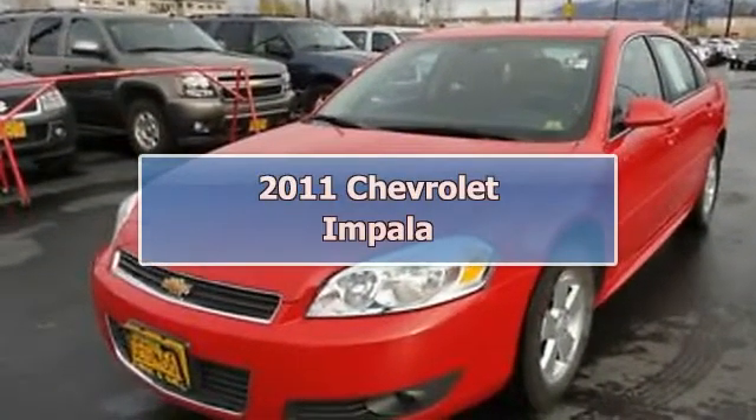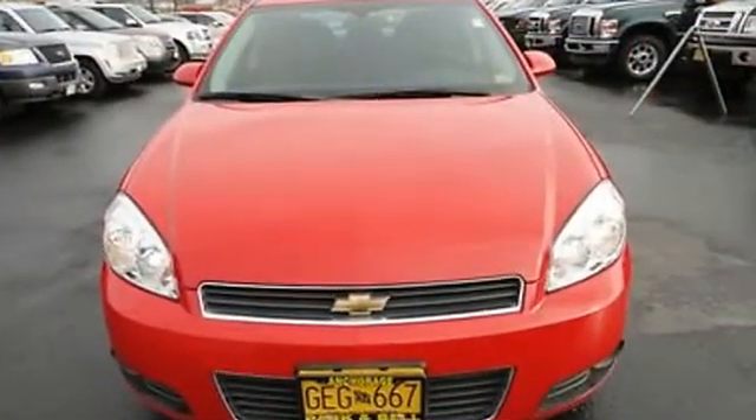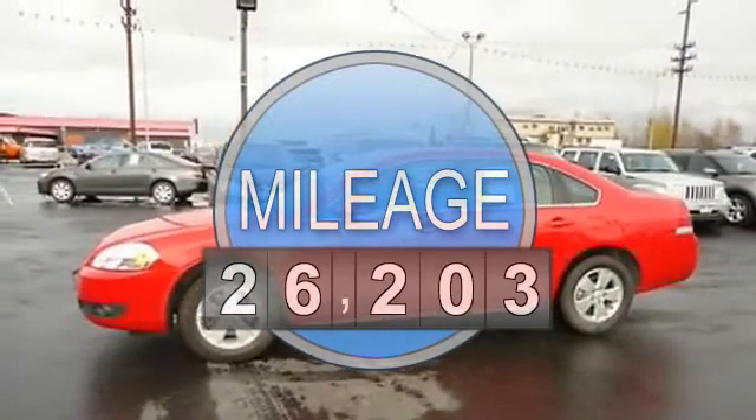2011 Chevrolet Impala Sedan. This vehicle features the following equipment: Automatic, 3.5-liter 6-cylinder 211 HP, AM-FM radio, hands-free phone.